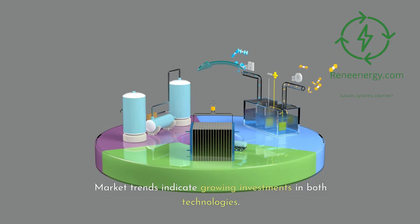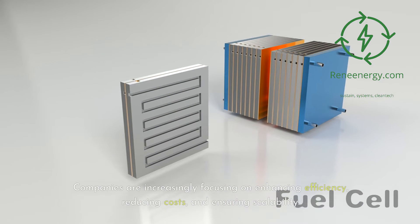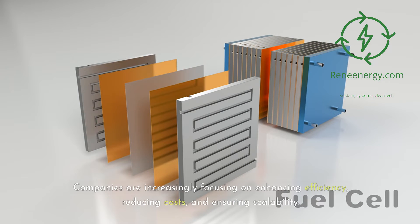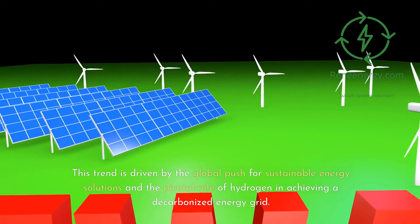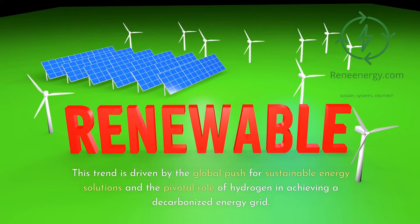Market trends indicate growing investments in both technologies. Companies are increasingly focusing on enhancing efficiency, reducing costs, and ensuring scalability. This trend is driven by the global push for sustainable energy solutions and the pivotal role of hydrogen in achieving a decarbonized energy grid.